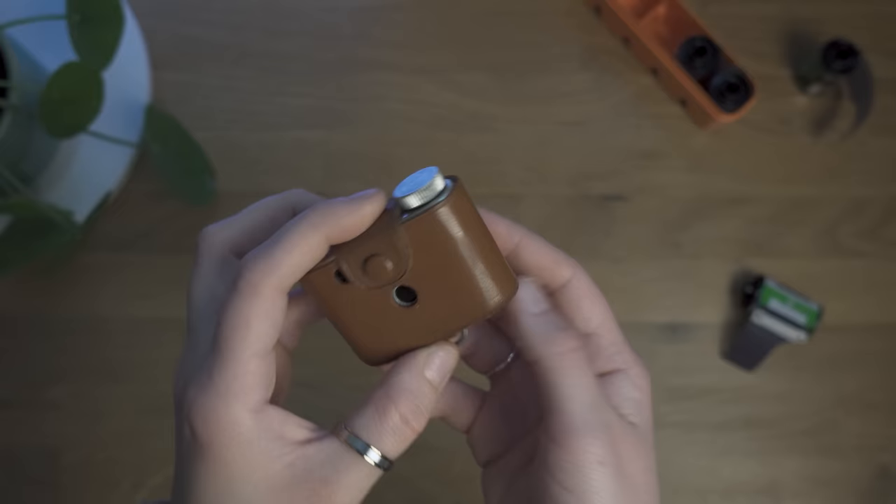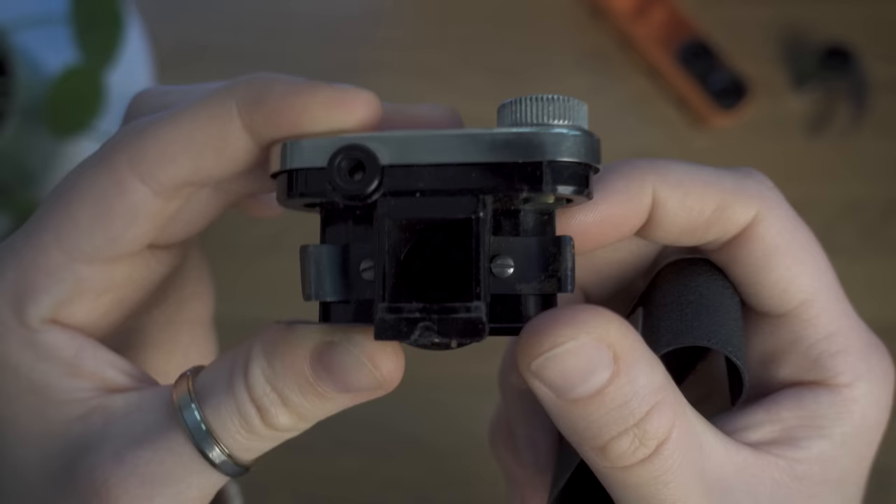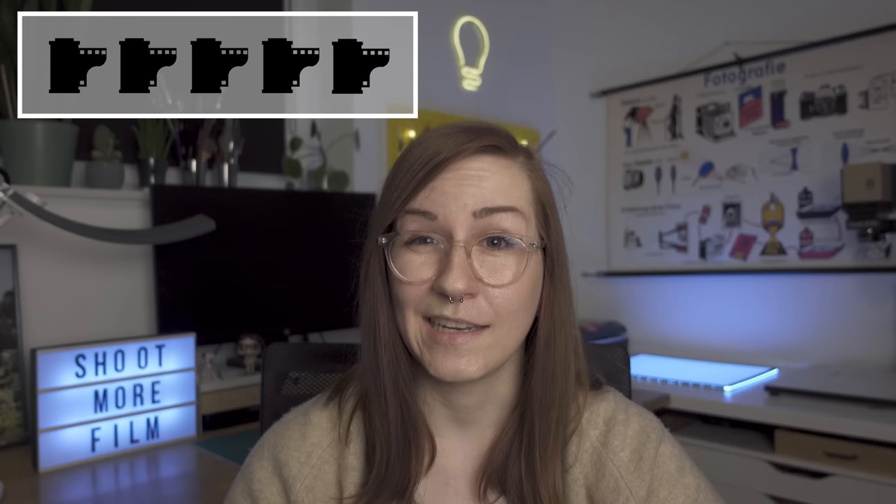Now for the exotic camera category. First is the Petit Tuxi — probably the smallest camera in my collection. It looks like a miniature toy but is fully functional and shoots 16mm film. I haven't shot any 16mm film yet, so it's zero out of 5 film rolls, but I'd definitely be interested to explore it. If you have any tips on shooting and developing 16mm film, leave a comment below.